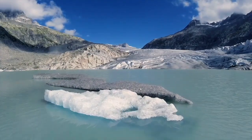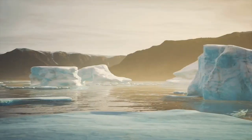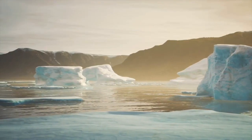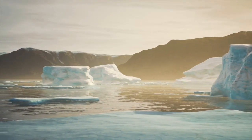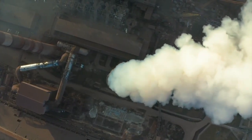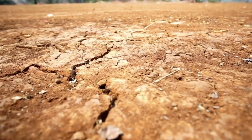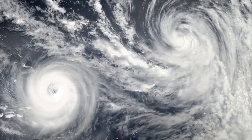Carbon dioxide levels this high are comparable to the Pliocene, between 4.1 and 4.5 million years ago, before human existence. CO2 in the atmosphere traps heat radiating from the planet's surface and that causes warming. Consequences include weather impacts like extreme heat, drought, and tropical storm activity.